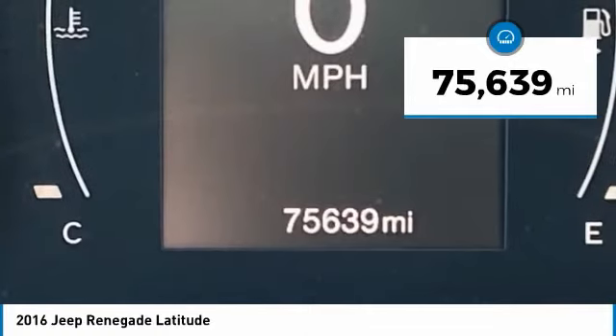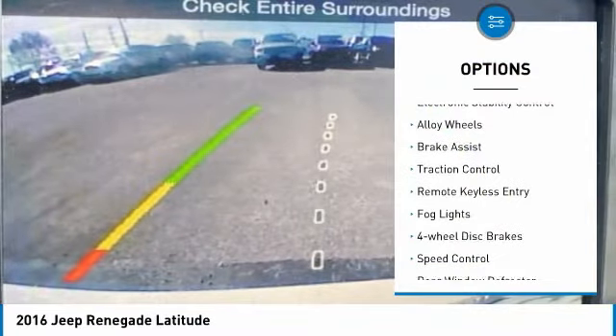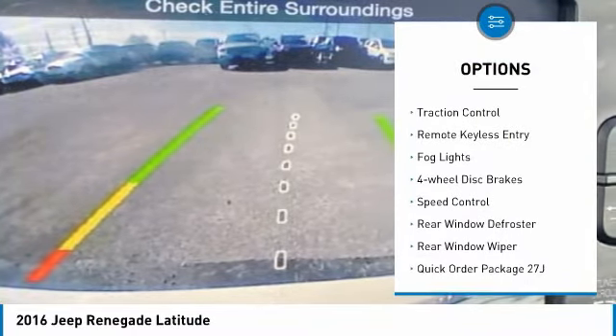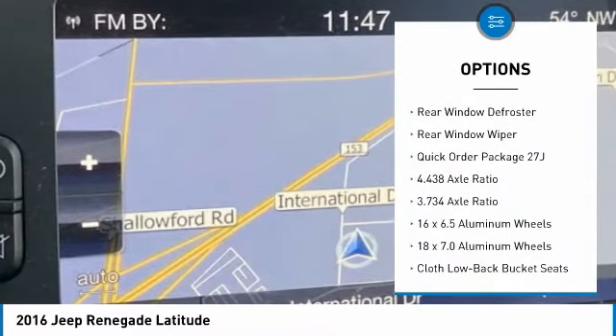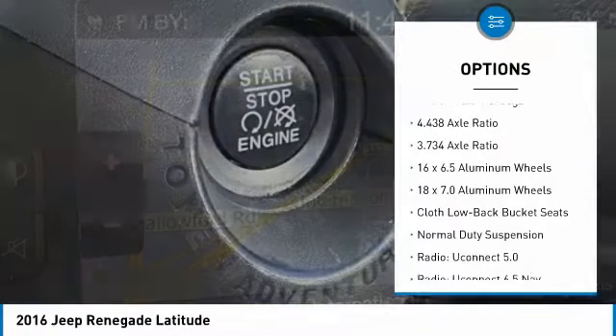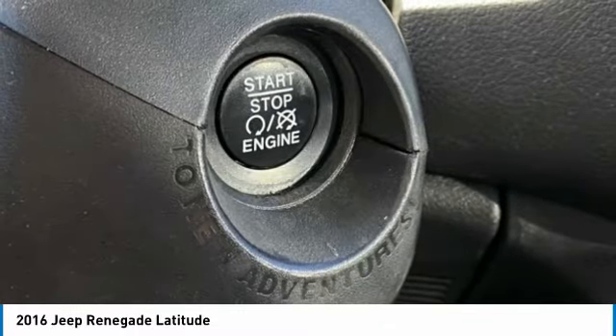This vehicle has less than 80,000 miles. Here are some of this vehicle's great options: electronic stability control, alloy wheels, brake assist, traction control, remote keyless entry, fog lights, four-wheel disc brakes, speed control, rear window defroster, and rear window wiper.